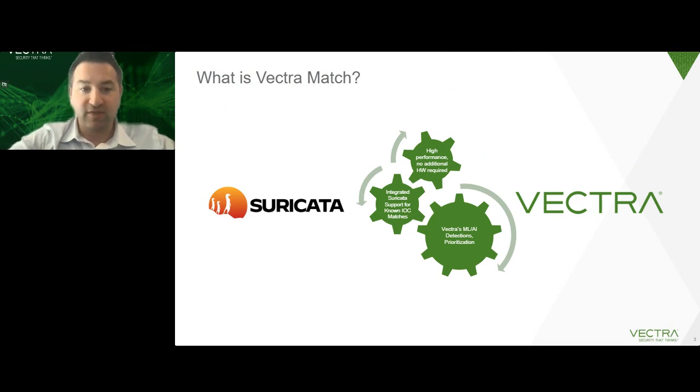So what is Vectra Match? At its core, Vectra Match is bringing and introducing a signature-based capability into the Vectra platform. Vectra has always been really focused around leveraging AI for threat detection, and one of the things we heard from customers is that for a variety of different reasons, they still need IDS — and they're looking for ways to simplify their deployment, save money. And therefore Vectra Match was born.